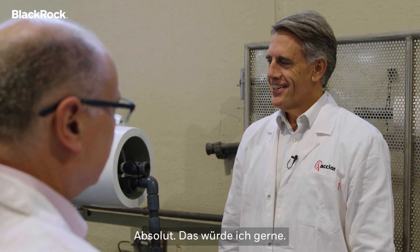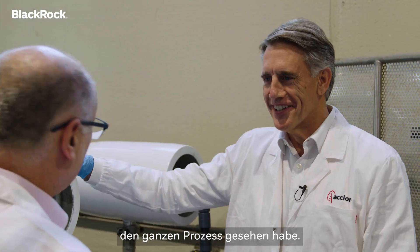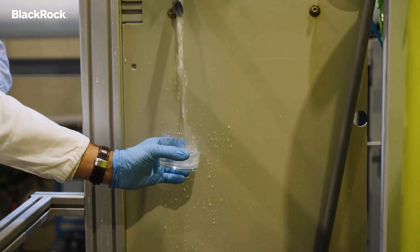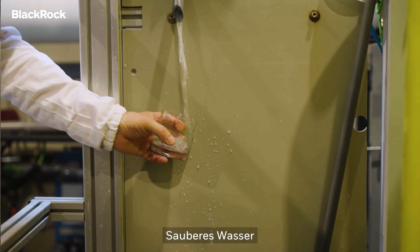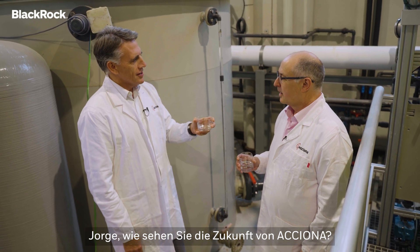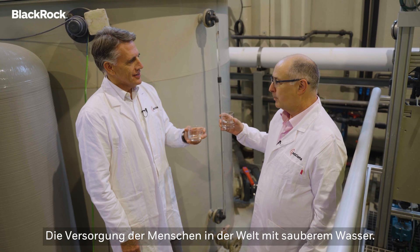Do you want to try the water? Absolutely, I'd love to — I'm thirsty after seeing all the process. So this is the end of the process, clean water. Jorge, what's the vision of the future of ACCIONA? The vision is very simple: to provide clean water to the people of the world.